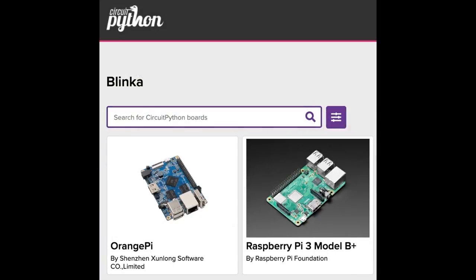We also added a new section at circuitpython.org/blinka — not linked everywhere yet because we want to add more boards. These are the ones confirmed to run Blinka, which is basically CircuitPython for Linux. It allows you to run a lot of hardware on single board computers (SBCs) in an easy way. We'd love to have more single board computer support.